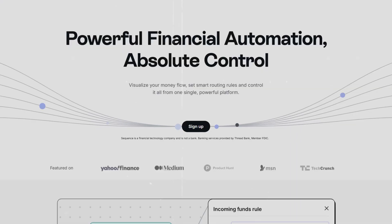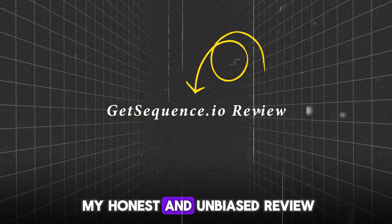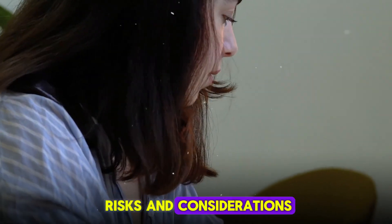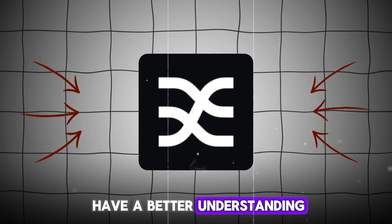I've been exploring GetSequence.io for a while now, and this video is my honest and unbiased review. I'll cover all the main points, from key features to risks and considerations, so by the end of this video, you'll have a better understanding of it.